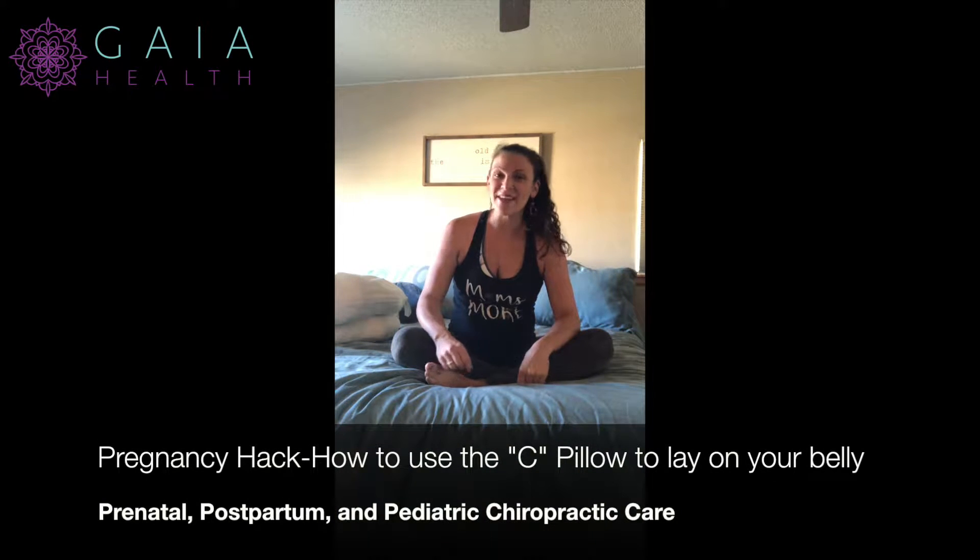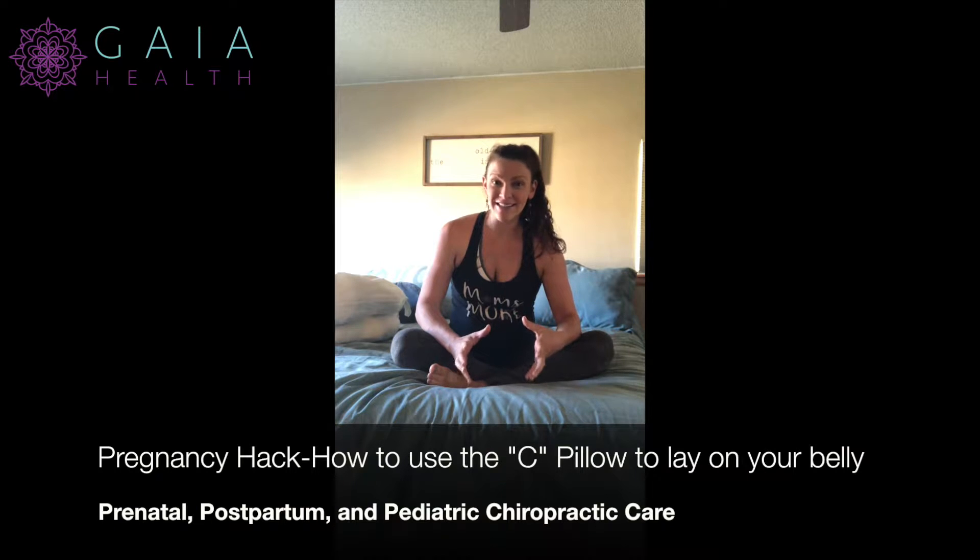Hey, I'm Dr. Nichelle Grillet and I'm specialized in prenatal and postpartum chiropractic care, and I'm going to give you a really awesome pregnancy sleep — or at least laying down — tip and hack.